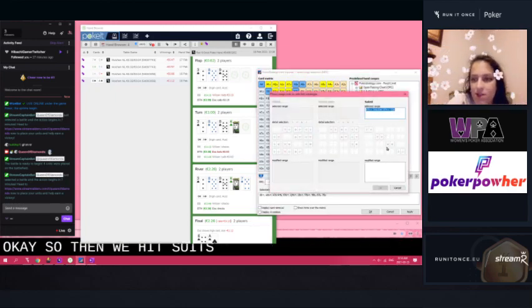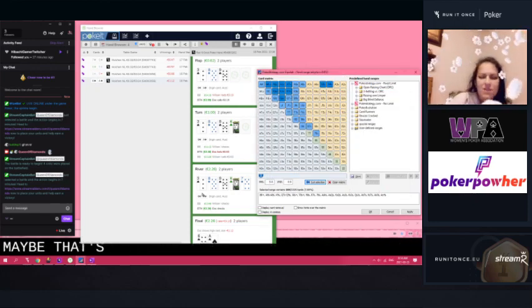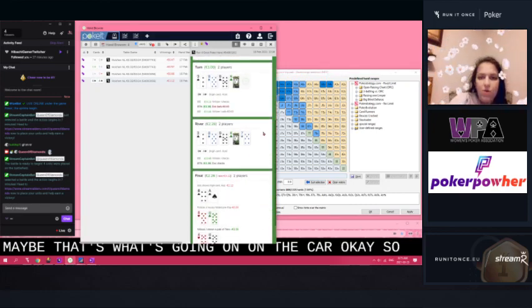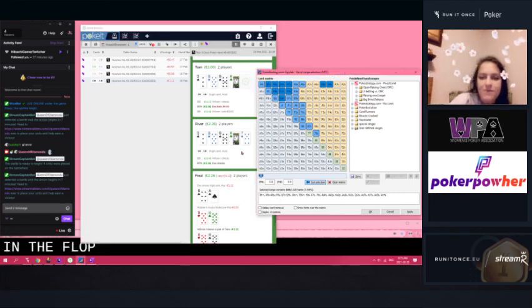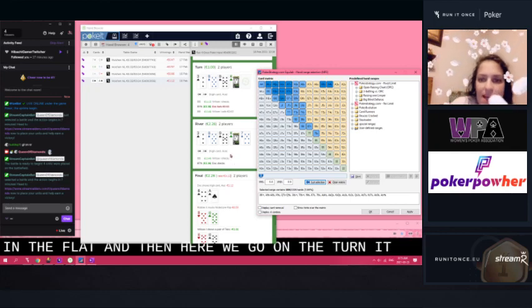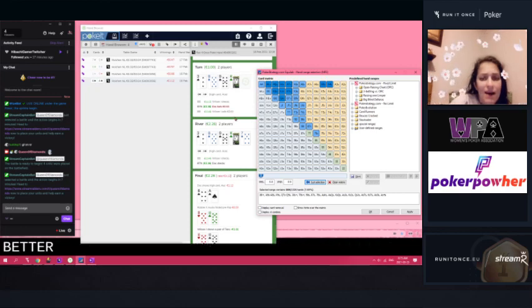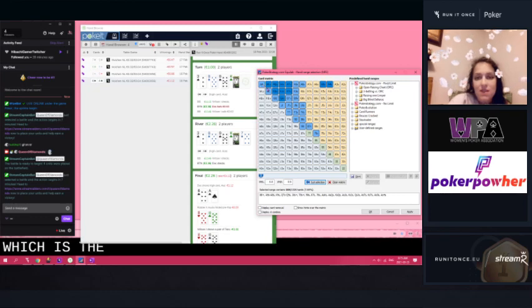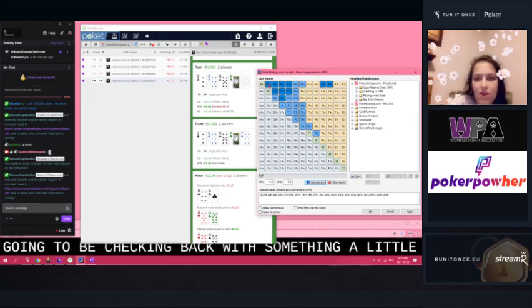So then we hit suit selection again and we hit spades — then we've got only the spades. Maybe that's what's going on on the flop. And then on the turn a king comes. He checks this time, then I bet out and he calls. So now he's check-calling, which means it's unlikely that he would be doing that with strong hands — he would want to be getting value. It's probably going to be checking back with something a little less.